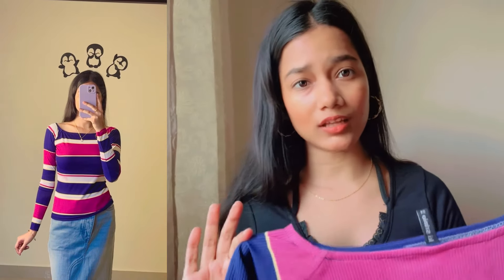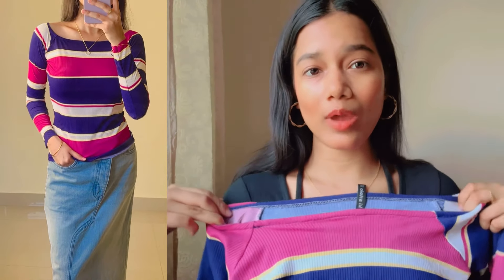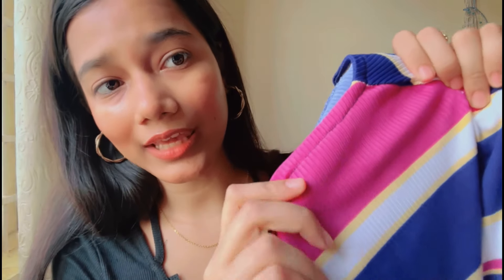I will start with a fancy top from the Daisy brand. The price is ₹293 and the size is extra small. This is an off-shoulder top but I have not worn it off-shoulder because it is much too fitted. I went with my size but it is a very fitted top, so if you have a small size you can go one size above. This is a pink, blue, and white stripe — a very good color combination.